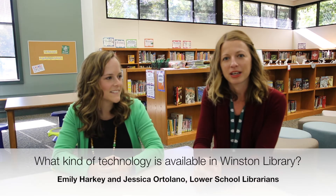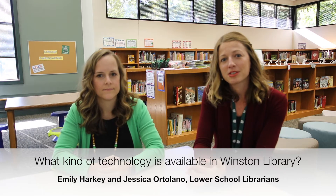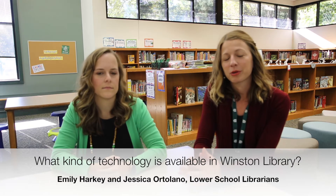When students come into Winston Library, they have access to over 25 desktop computers. The students use these computers to access our new online catalog, and they can request materials as well on our new library website.